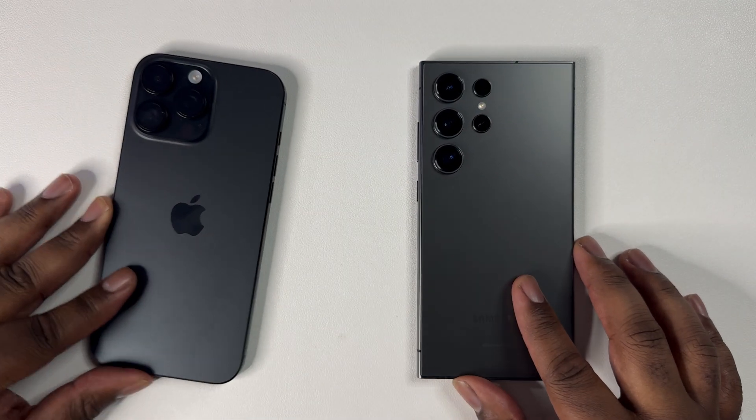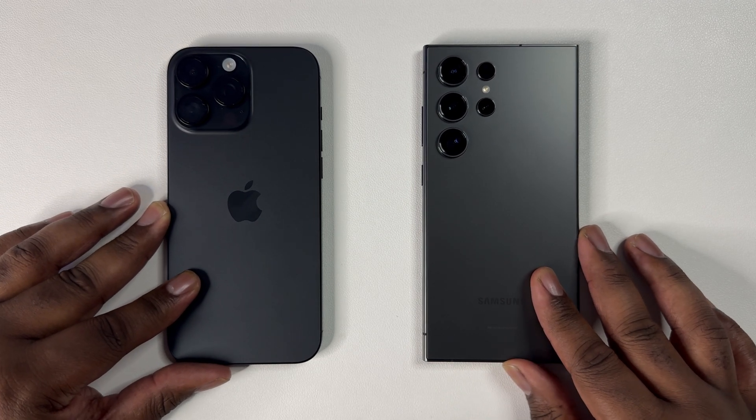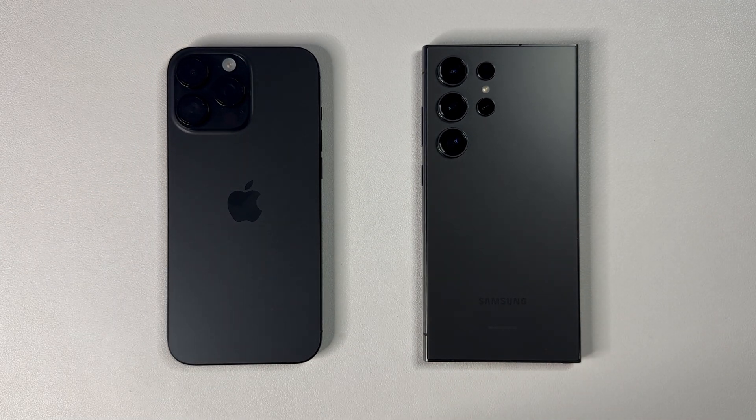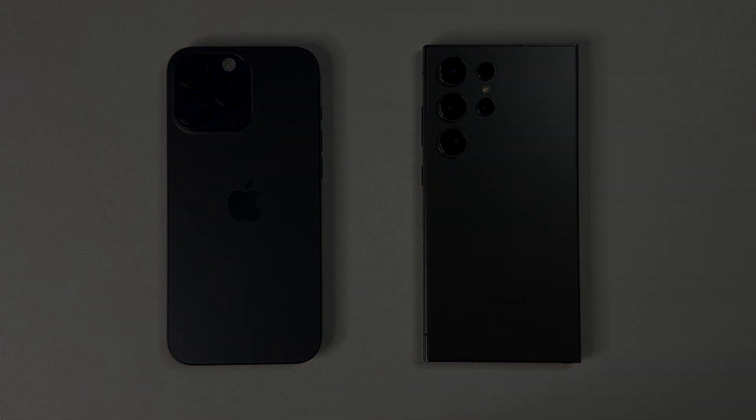In conclusion, despite the claims, it seems the A18 Pro has pretty significant gains over the Snapdragon 8 Gen 3, as it won all three rounds. However, the big looming question is how will the A18 Pro perform against the Snapdragon 8 Gen 4? This is where things get interesting. In a few months, I'll have my hands on several Snapdragon 8 Gen 4 devices, so definitely stay tuned to the channel. Thanks for watching and see you all next time.